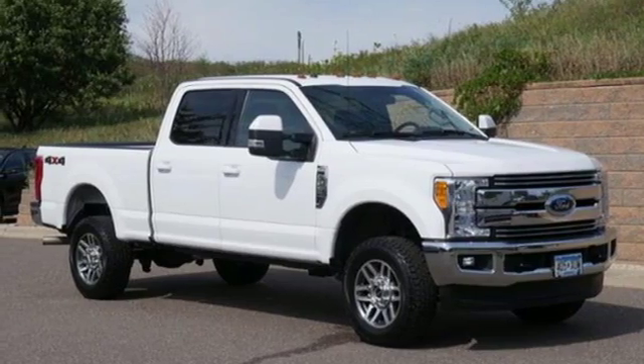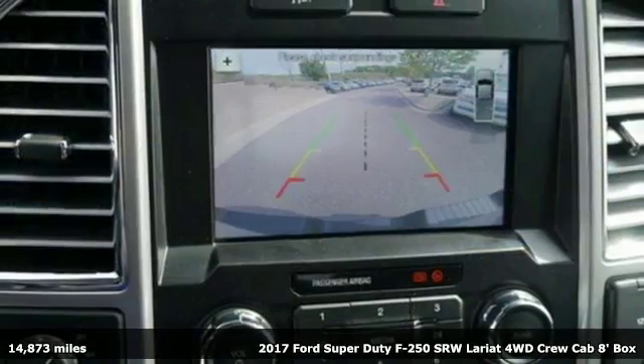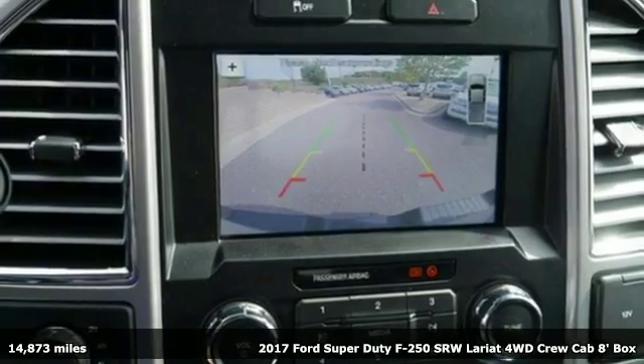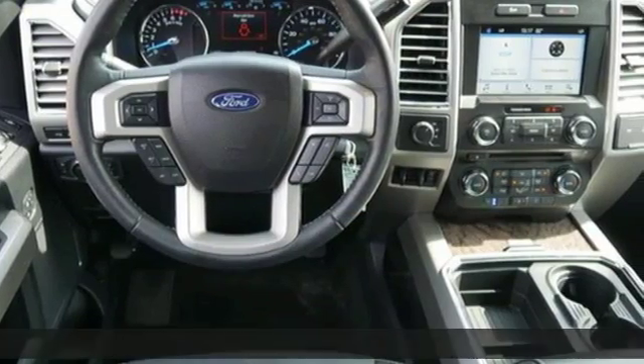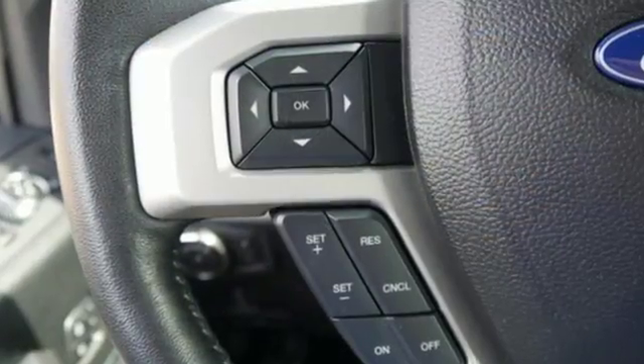It's a 2017 Ford Super Duty F-250 single rear wheel. With a powerful engine and unbelievable towing capacity, it has a lot of pickup. Plus, it offers an exciting list of features.